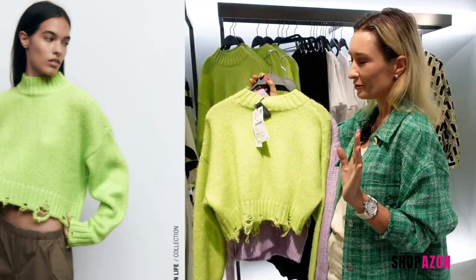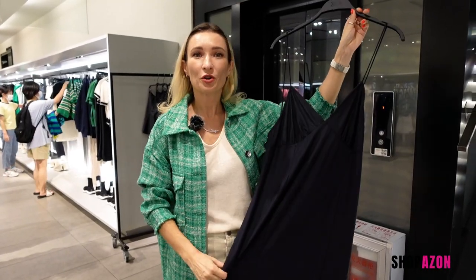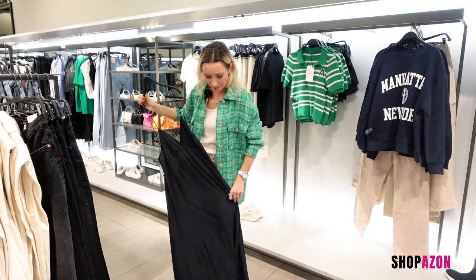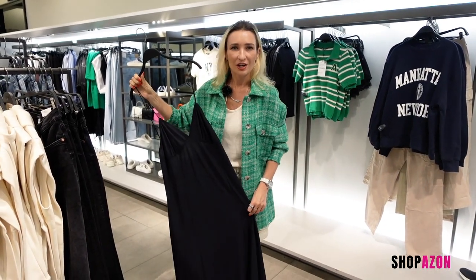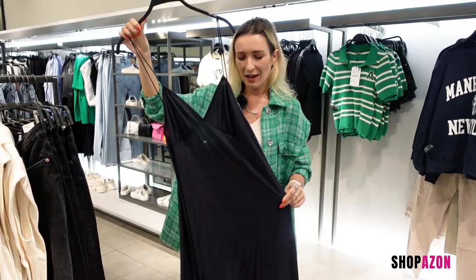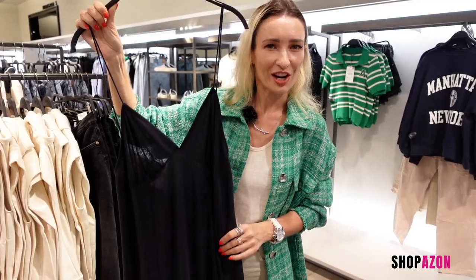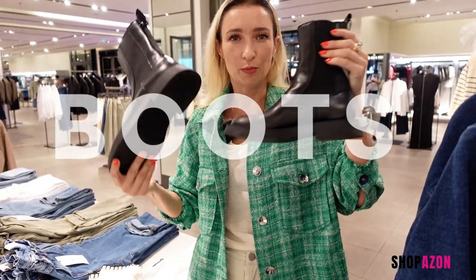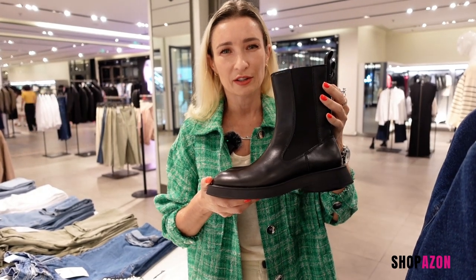A piece of advice: if you're looking for a new dress, definitely make sure it's a maxi dress. Floor-sweeping dresses are so trending — loose and not figure-hugging, something like this. Pair it with that all-important biker jacket.